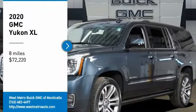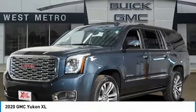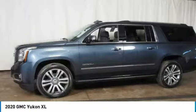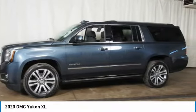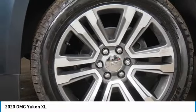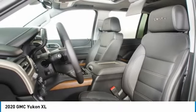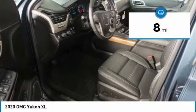Stop by and take a look at the 2020 GMC Yukon XL. The GMC Yukon XL is a great choice for families who need a full-size SUV with maximum seating. The looks don't hurt either, and it is priced below $75,000. This vehicle has less than 100 miles.